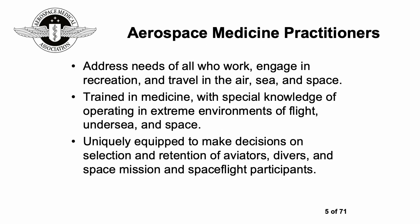Aerospace medicine practitioners have a very wide brief, looking after people who work, engage in recreation, and travel in the air, sea, and space. They're trained in medicine but have special knowledge of operating in these extreme environments, and as a result they're uniquely equipped to make decisions on selection and retention of aviators, divers, and space flight participants.